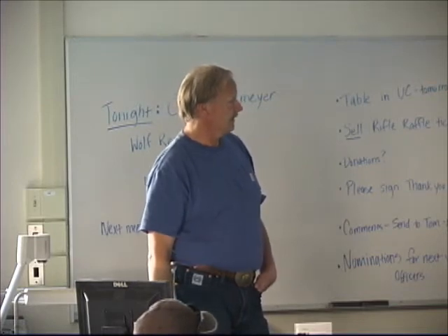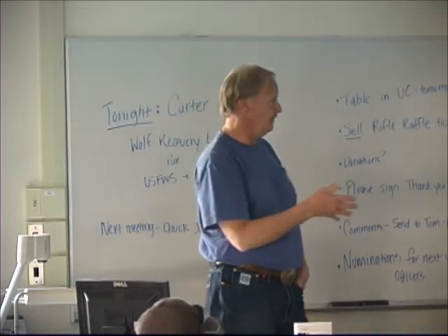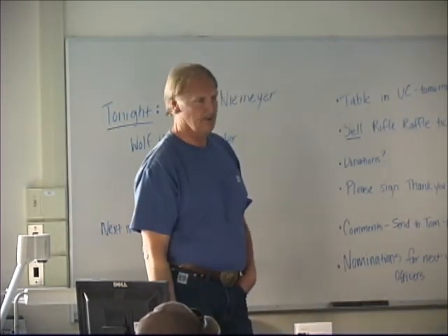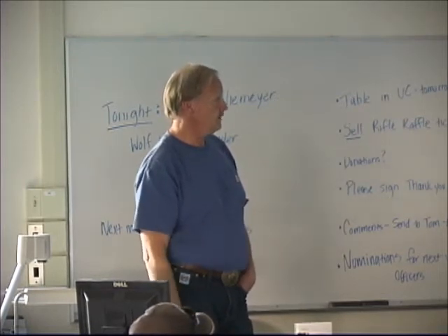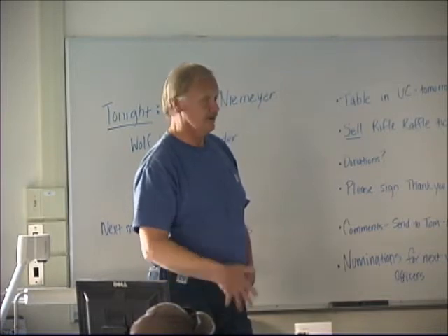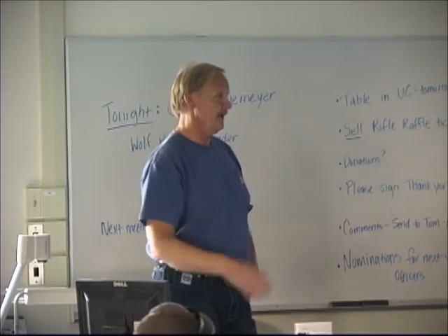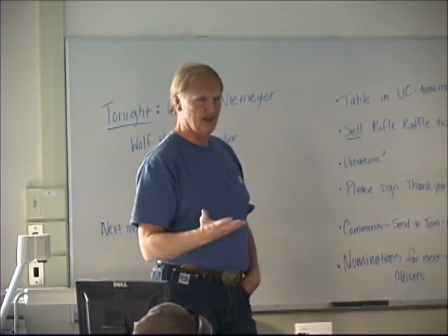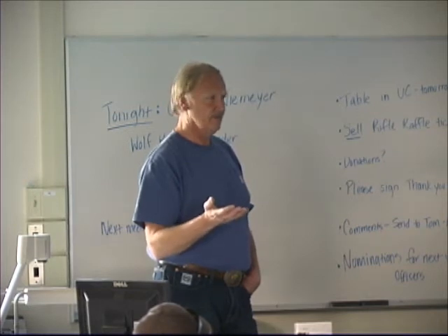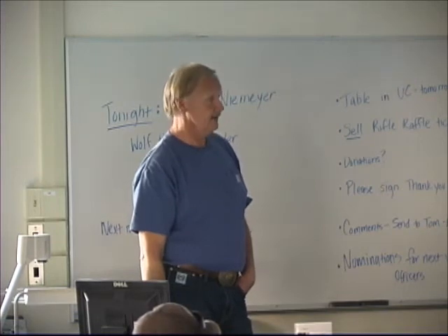Of course they live in packs — alpha male, alpha female, or more accurately, breeding male and breeding female. The pack is normally composed mostly of sibling pups, one- to three-year-old animals. In Yellowstone, though, that's not always the case. The Druid wolf pack got as many as 37 animals, with four or five females breeding within that one pack — sometimes they violate the textbook.